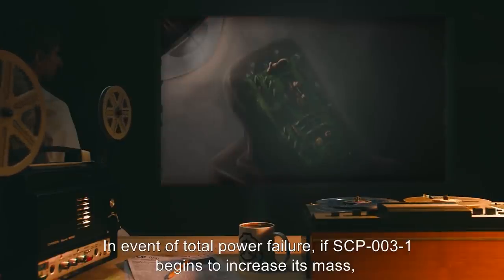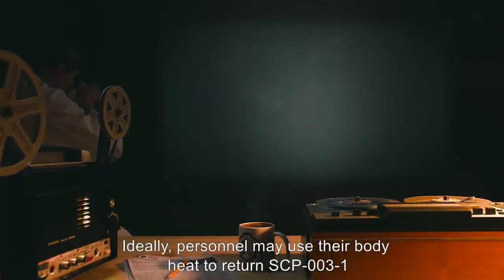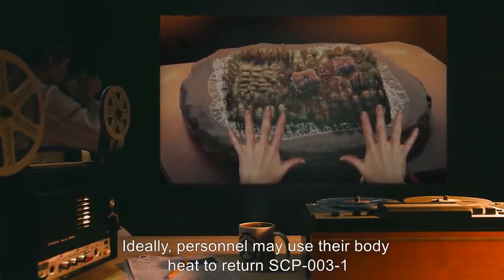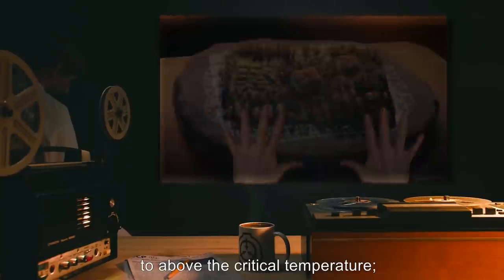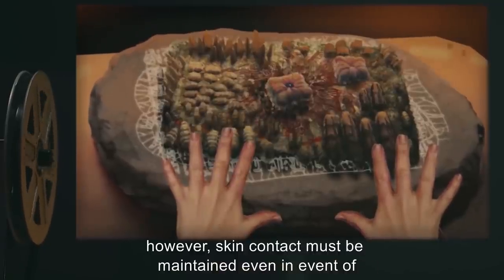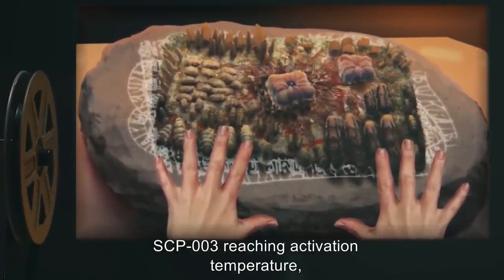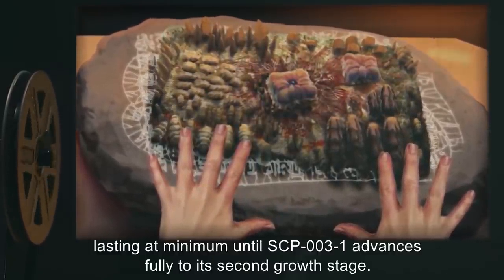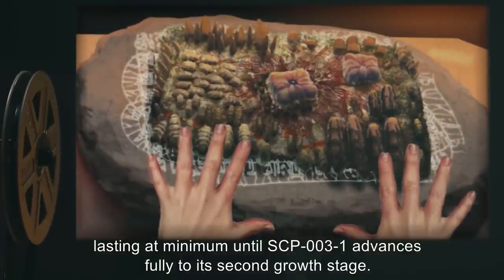In event of total power failure, if SCP-003-1 begins to increase its mass, assigned personnel must engage in skin contact with SCP-003-1. Ideally, personnel may use their body heat to return SCP-003-1 to above the critical temperature. However, skin contact must be maintained even in event of SCP-003 reaching activation temperature, lasting at minimum until SCP-003-1 advances fully to its second growth stage.